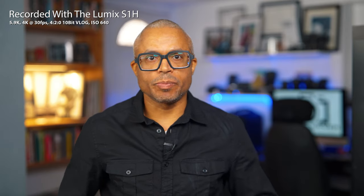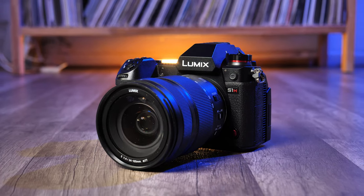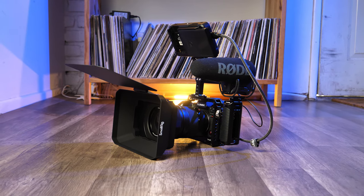A year ago, I purchased the Panasonic Lumix S1H for my filmmaking projects. I wanted a reliable, feature-rich, but yet affordable full-frame cinema camera that would allow me to produce beautiful video straight out of the box. Today, I want to share with you why the Lumix S1H has been my go-to cinema camera.